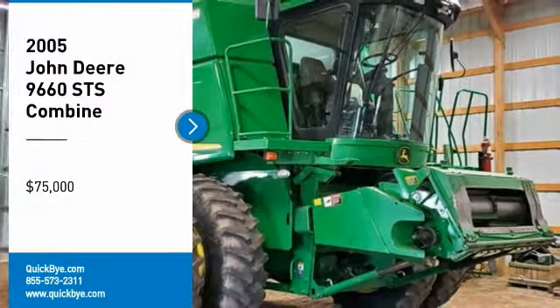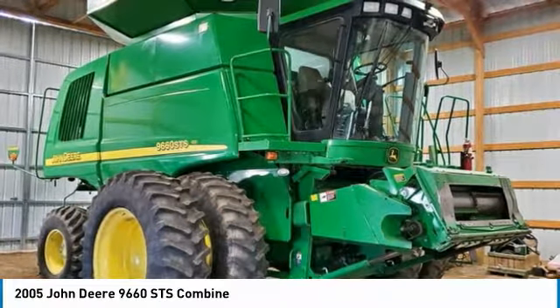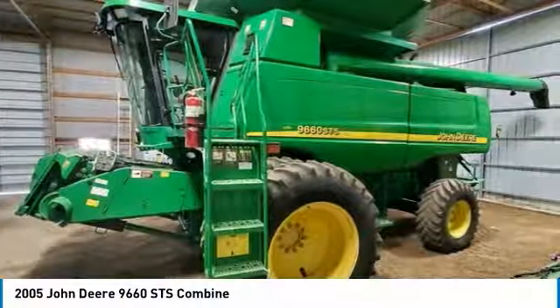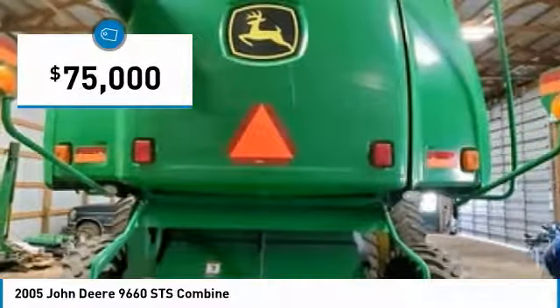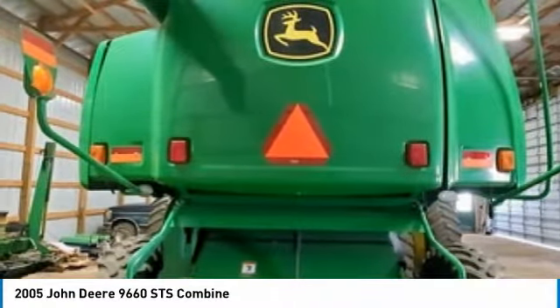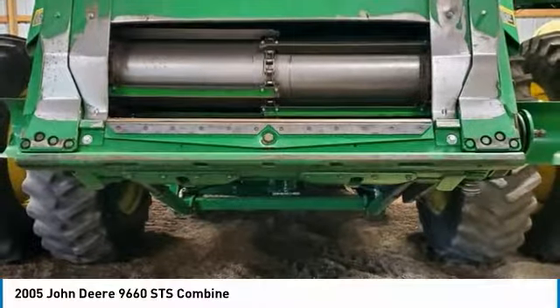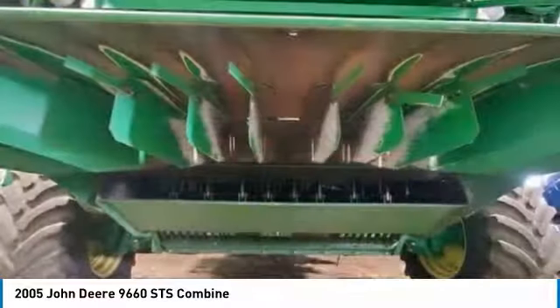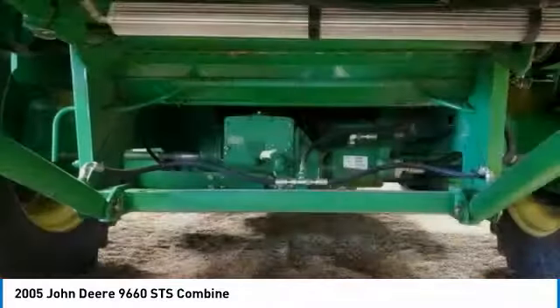2005 John Deere 9660 STS Combine for sale in Pierpont, South Dakota 57468. Get ready to maximize your efforts in the field with this 2005 John Deere 9660 STS Combine. This durable combine has been very well maintained, which has enabled its work-ready condition. Nothing runs like a Deere, and this 9660 STS is no exception.